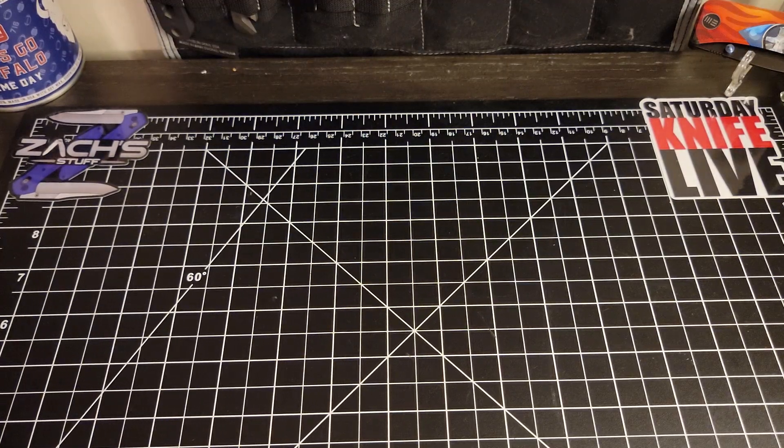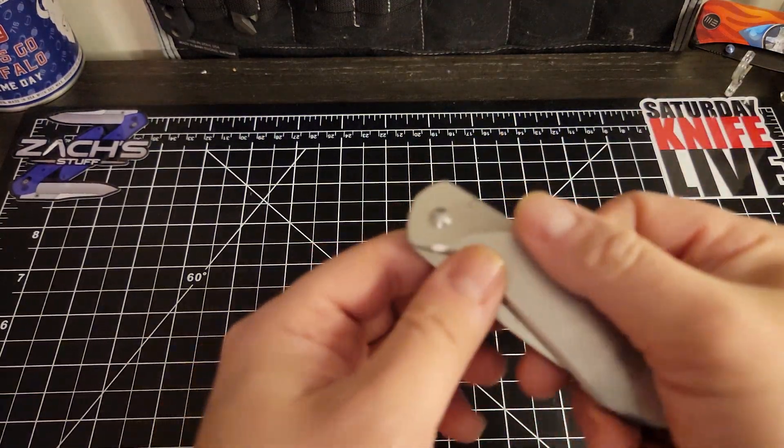Hey everybody, Tim here, and today I'm going to go over the evolution of my knife collection that started well over a decade ago. It started slowly and then moved on. If you like the video please give a thumbs up and subscribe — I'd appreciate it, and comment if you have any comments. Thanks.